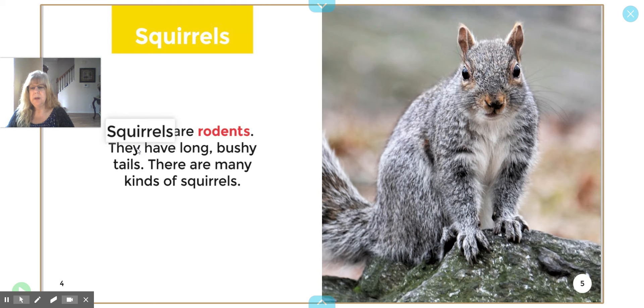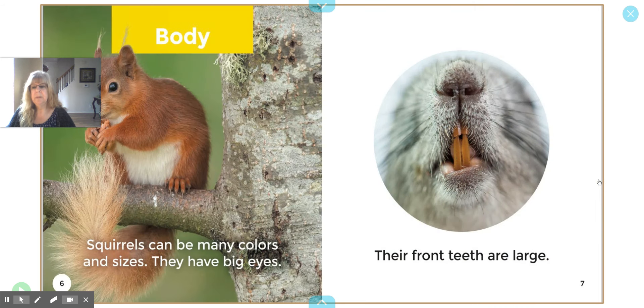Squirrels are rodents. They have long, bushy tails. There are many kinds of squirrels. In the picture it shows me the squirrel — there's one type of squirrel shown, and it's a rodent. A rodent is a type of animal.